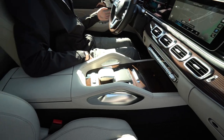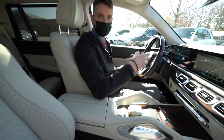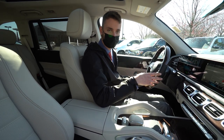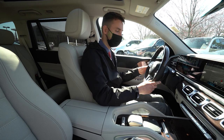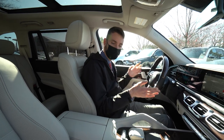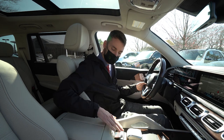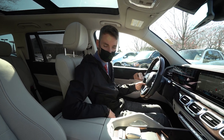We have blind spot monitoring systems. The driver assistance package includes adaptive cruise control, lane and steering assist, so with cruise control engaged the vehicle can steer within the lane on the highway — you hold the wheel, but it steers. It's a fabulous feature. Air ride suspension is adjustable and standard on the GLS.